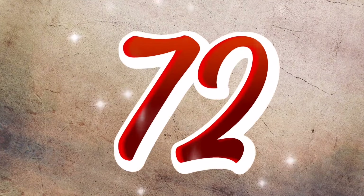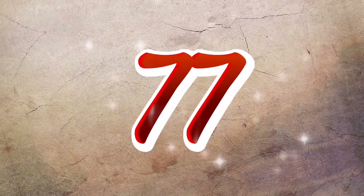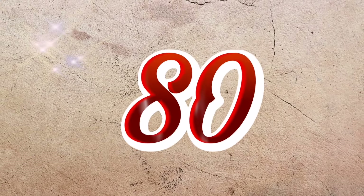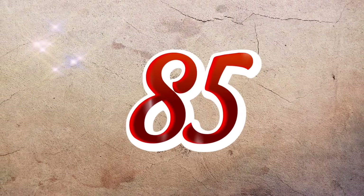70 71 72 73 74 75 76 77 78 79 80 81 82 83 84 85 86 87 88 89 90